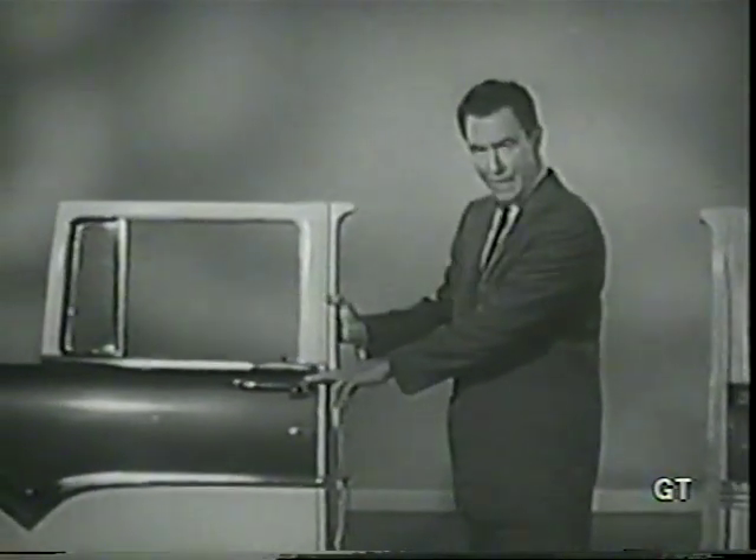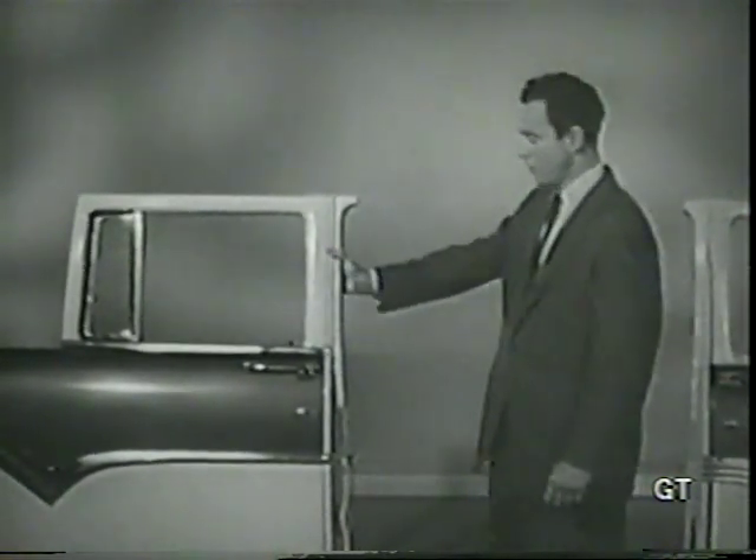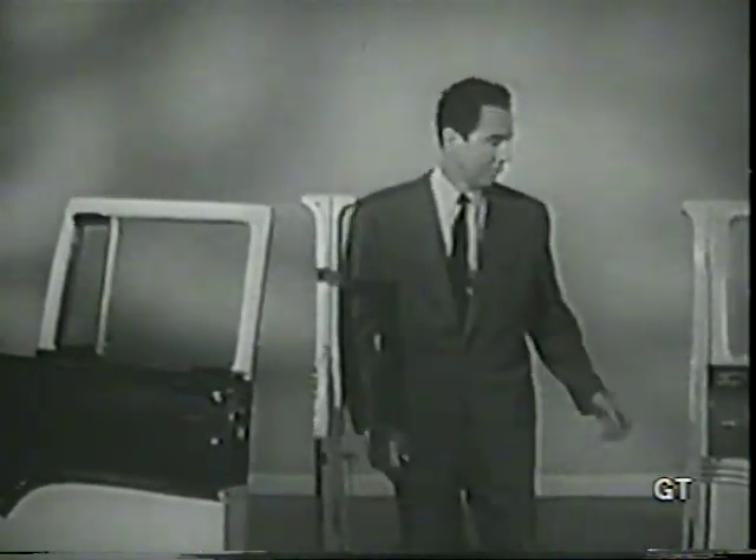Here's a door with a conventional door latch. It keeps the door tightly closed when the center post is rigid. But in a crash, the impact can spring the door frame like this, and the door can fly open like this.